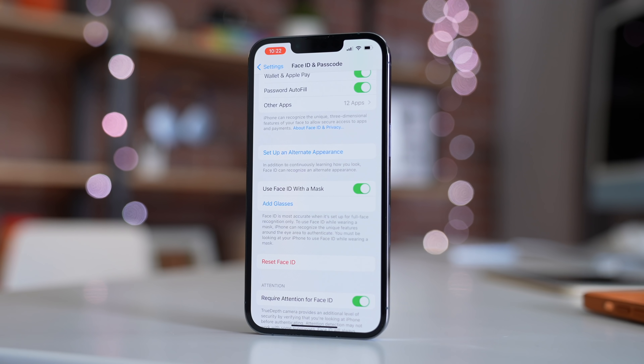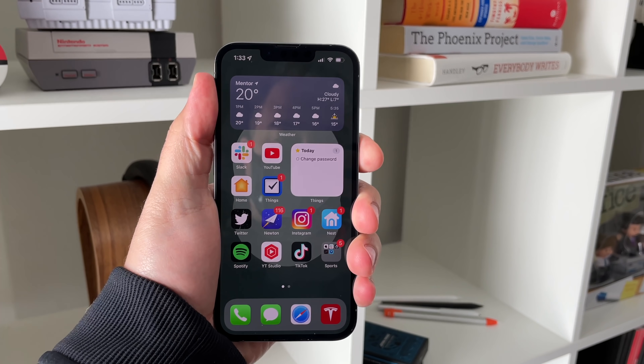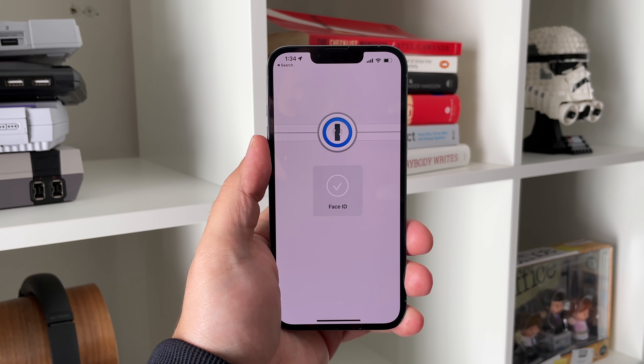It works with glasses, but it is not compatible with sunglasses, and you must be looking at the iPhone to unlock it with a mask on. It needs to be able to see your eyes pretty clearly, and it's honestly a great feature when you're wearing a mask so that you can now authenticate payments, biometrics, and just be able to use your phone in general.